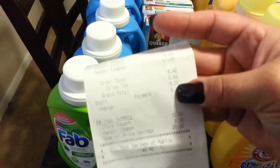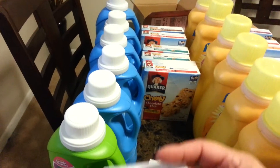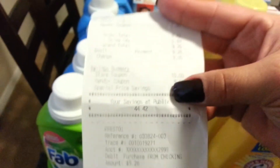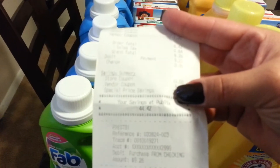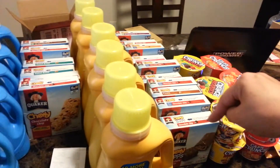After all my coupons I paid a total of nine dollars and twenty-six cents. So not bad for fabric detergent and chewy bars, and a total savings of forty-four dollars and forty-two cents. That was my first transaction. I don't have any more of those coupons to show you because I got quite a lot of Quaker stuff.